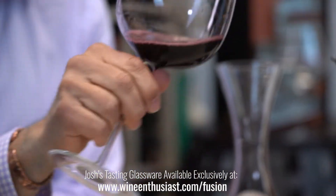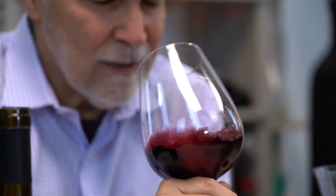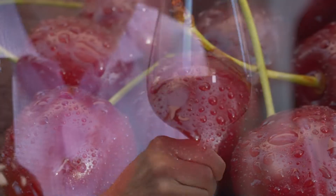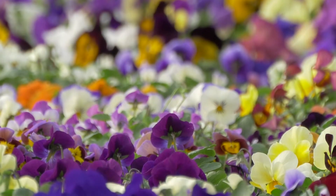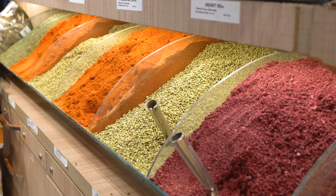So beautiful deep color on this. Getting nice cherry, a little hint of violet, just a touch of vanilla — really pretty nose. Nice combination of that fruit and floral, with a little bit of brown spice.